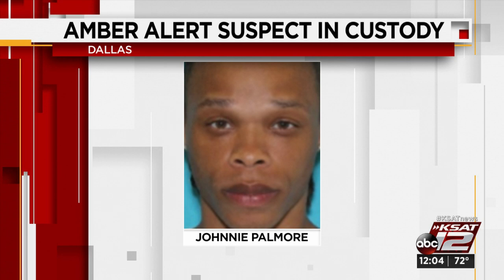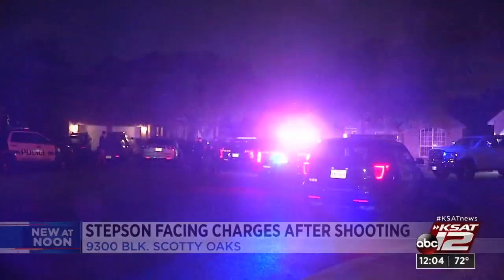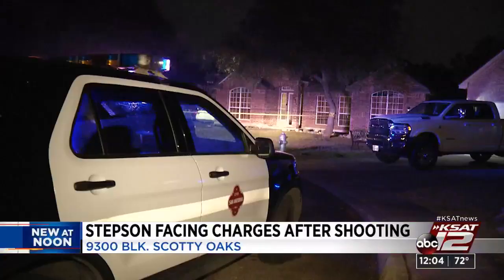A man nursing a gunshot wound and his stepson is facing an aggravated assault charge. Police say late last night they were called to the 9300 block of Scotty Oaks in northwest Bexar County. Officers say a father and stepson got into a fight — at some point the stepson picked up a gun and shot his father. He was taken to the hospital with a gunshot wound to his leg, and the stepson was taken into custody.